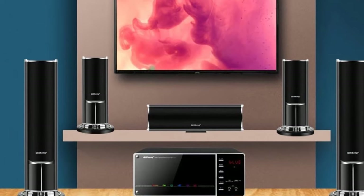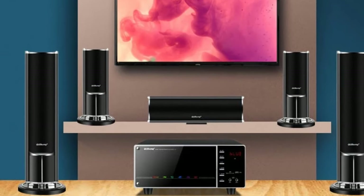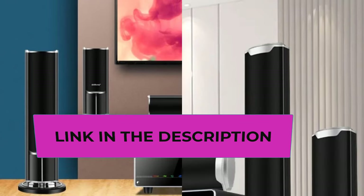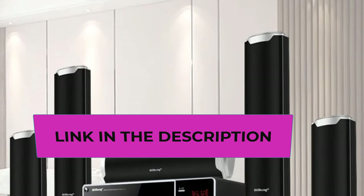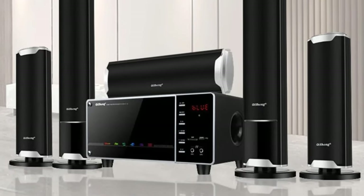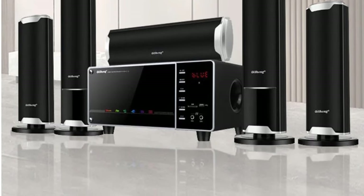In summary, the 1000W High Power Home TV Living Room KTV Bluetooth Speaker Surround Sound Subwoofer Speaker 5.1 Home Theater System Audio Set is a robust and feature-packed audio solution that caters to the demands of modern home entertainment. Immerse yourself in a world of powerful sound with this comprehensive audio set.